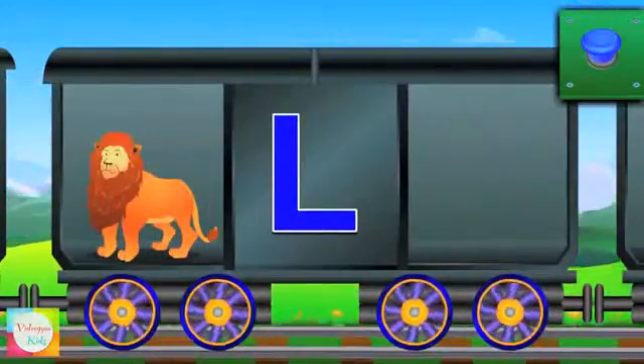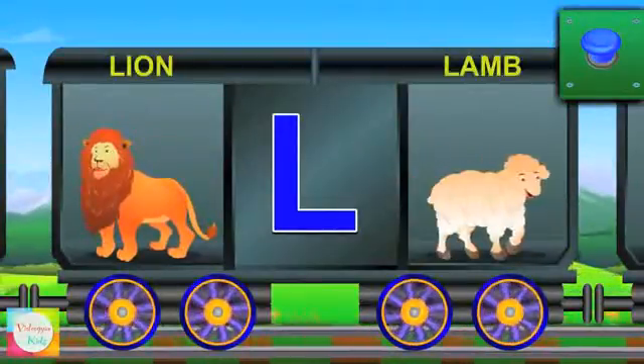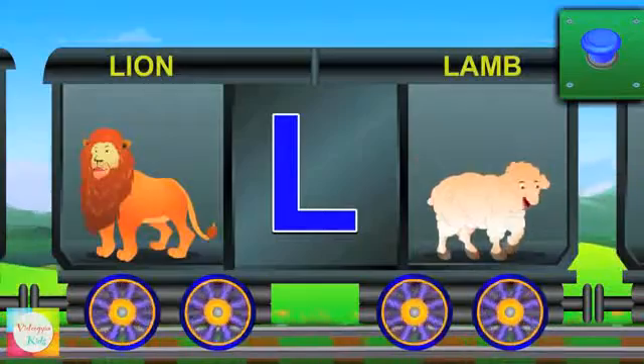Here comes L. L for lion and the lion is king. L for lamb and the lamb says ma.